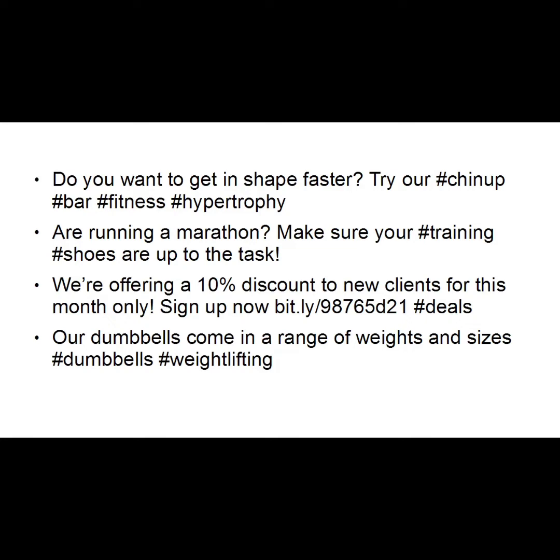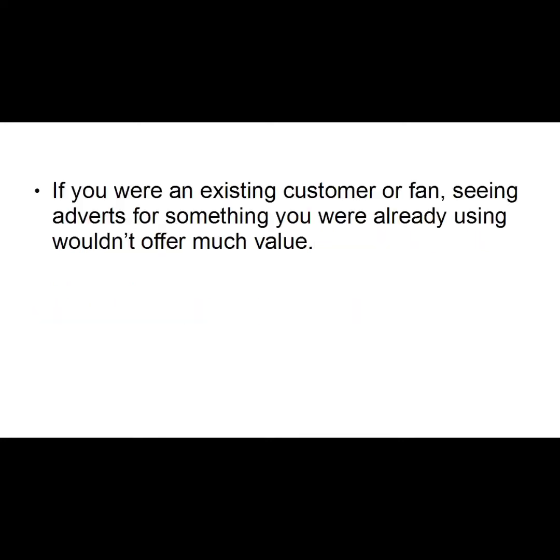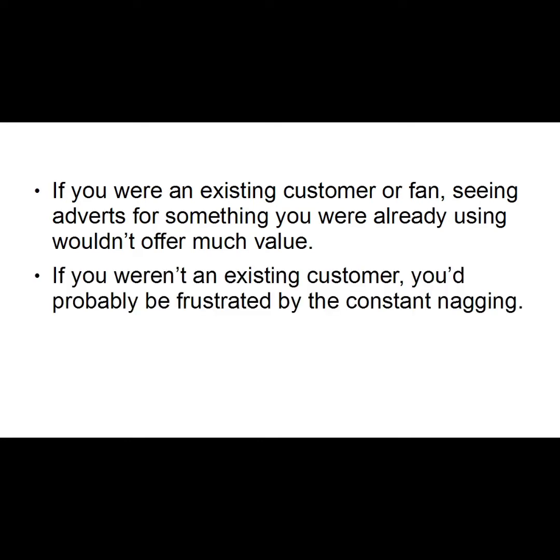So what's wrong with that approach? It would be quicker to ask what's right with it. Would you follow that kind of Twitter account? If you were an existing customer seeing adverts for something you're already using, it wouldn't offer much value. And if you weren't an existing customer, you'd probably be frustrated and annoyed by all the constant nagging.